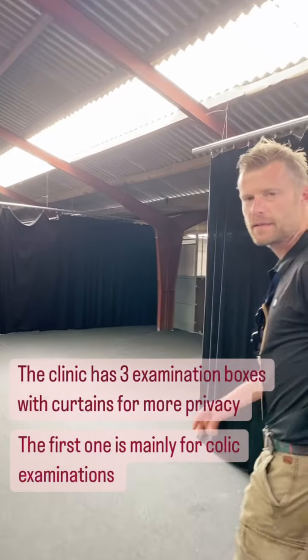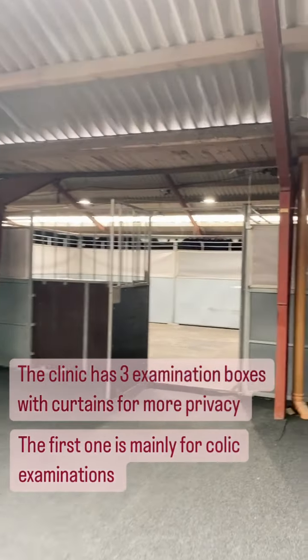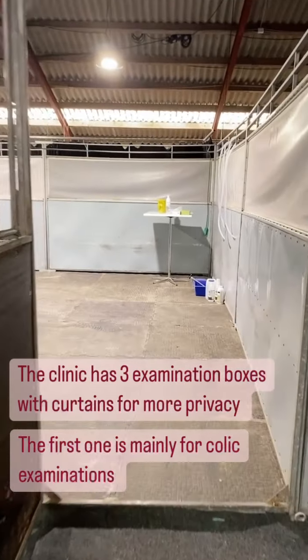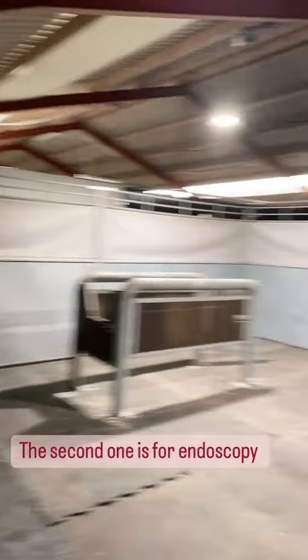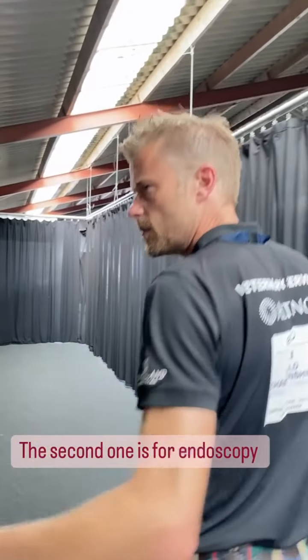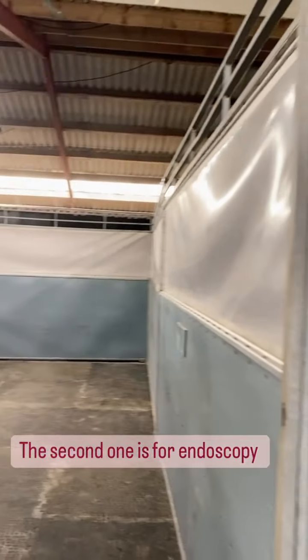We have made three examination rooms on the other side of this curtain, so we have a bit more quality for a colleague examination. Then we have the second room here, another examination room, and we have the endoscopy place here if people want to do endoscopy.